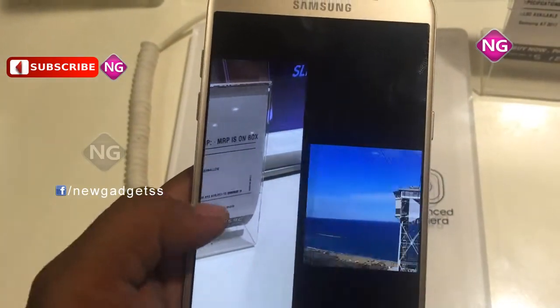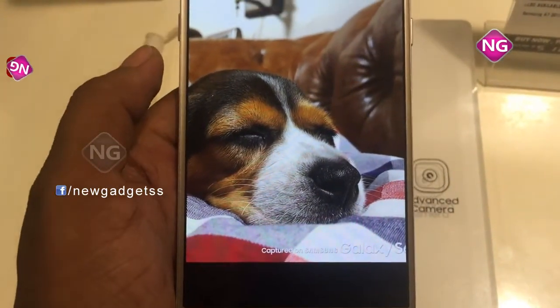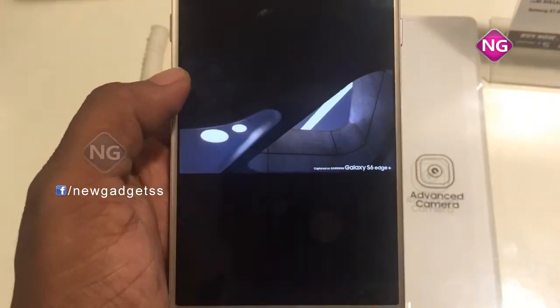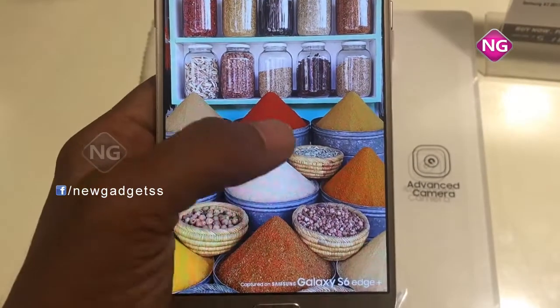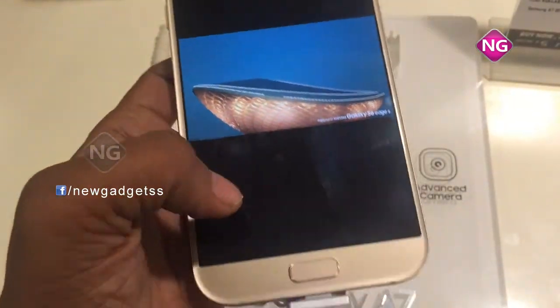Galaxy A7 has a 16MP digital camera on the rear and a 16MP front-shooter for selfies, and is powered by a 3600mAh non-removable battery. The weight of this mobile is 186 grams.